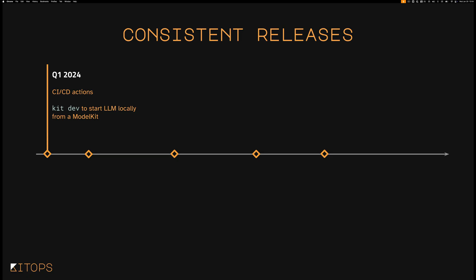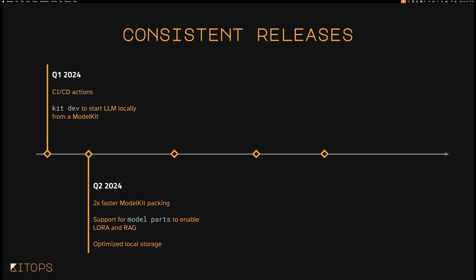KitOps has been seeing consistent releases and improvements. In Q1, we released CI/CD actions for GitHub Actions, Dagger, and OpenShift Pipelines. Kit dev allowed you to start an LLM kit directly from a model kit locally, so you didn't need to worry about having other infrastructure on your machine.